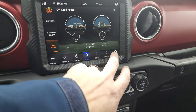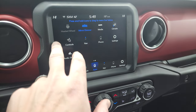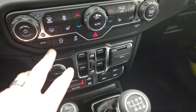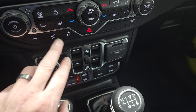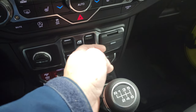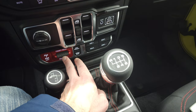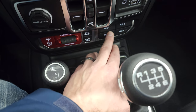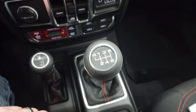Down here you get your heated seat buttons, heated steering wheel button, mute, start-stop capabilities you can turn off, stability control, screen off, and power windows. You get a USB, USB-C, and an AUX jack. Front and rear axle lock — those are what make the Rubicon a Rubicon. Off-road mode plus, sway bar disconnect, four auxiliary upfit switches, four-by-four shifter, and the six-speed manual transmission.